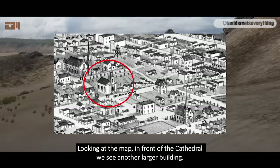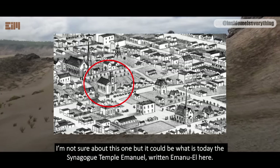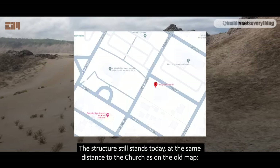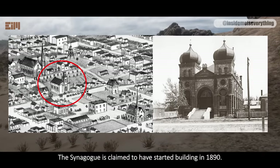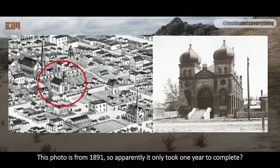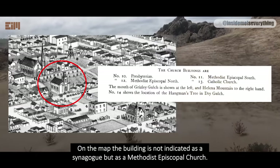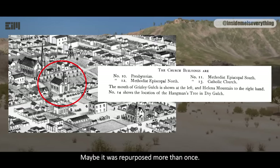Looking at the map, in front of the cathedral we see another larger building. It could be what is today the Synagogue Temple Emanuel, written Emanuel here. The structure still stands today at the same distance to the church as on the old map. The map again shows one tower while in reality it has two. The synagogue is claimed to have started building in 1890, and a photo from 1891 shows it apparently only took one year to complete. But if the map is correct, it existed long before. Were the cathedral and synagogue merely repurposed? On the map, the building is not indicated as a synagogue but as a Methodist Episcopal Church — maybe it was repurposed more than once.